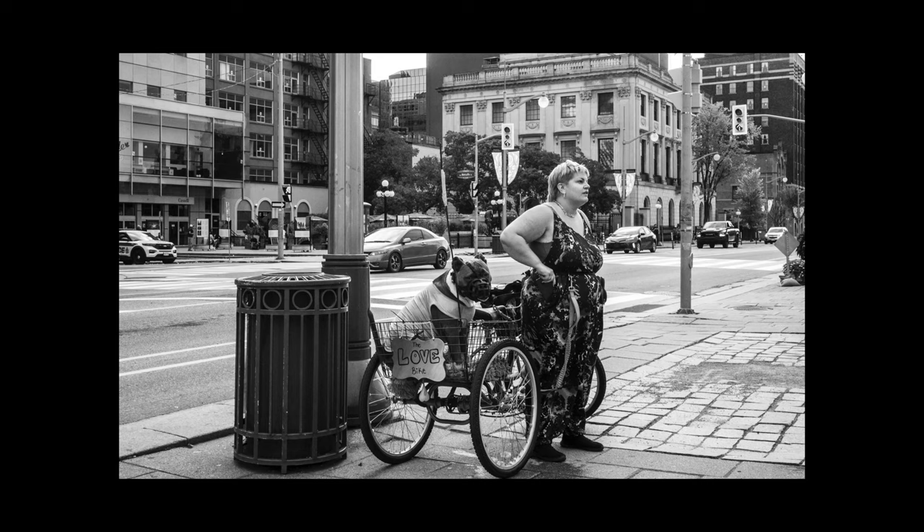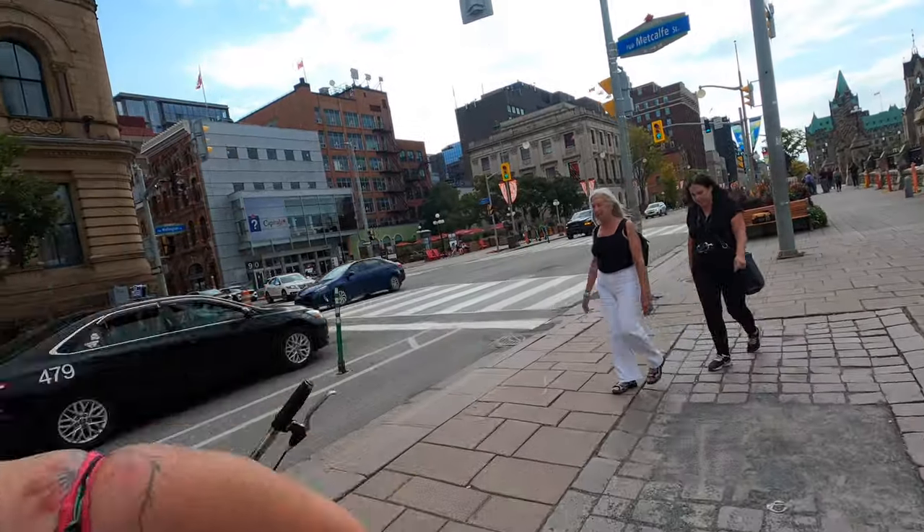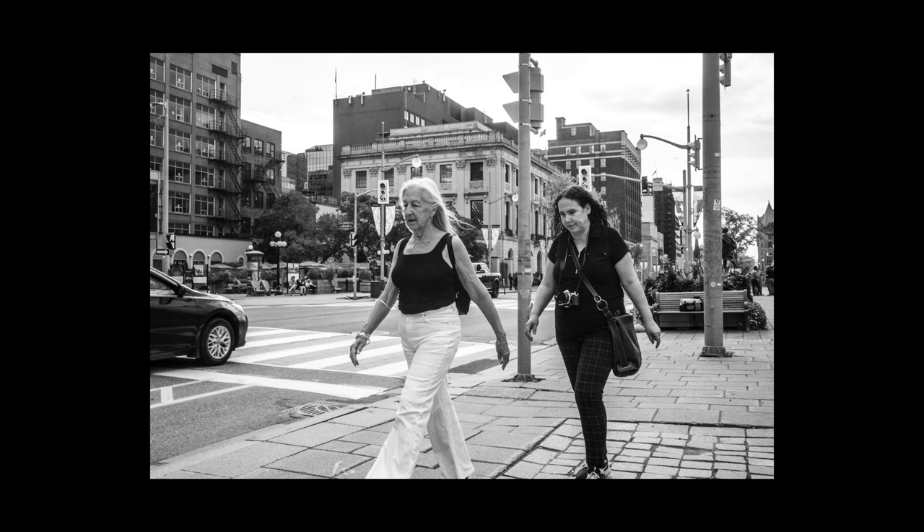Here there is only one character in the photo but I think it's a good one. I found someone carrying a film camera and I think it was an Olympus SLR.